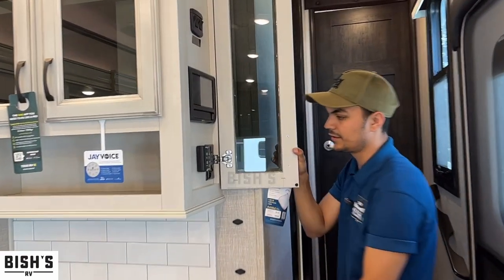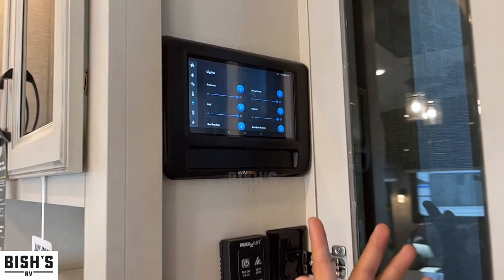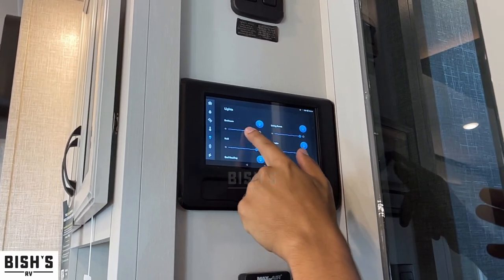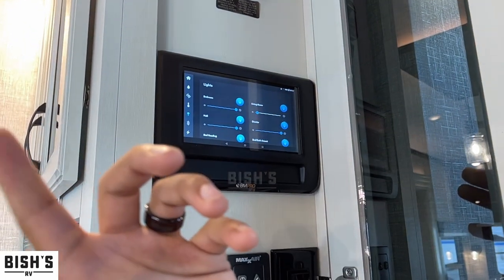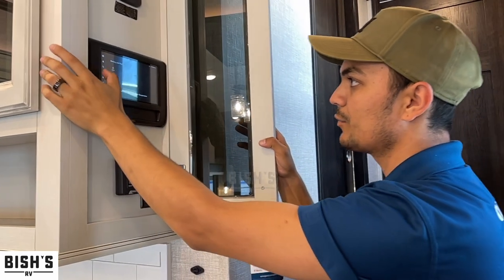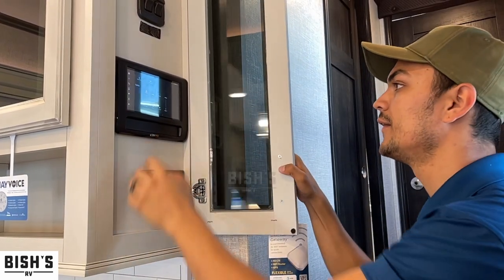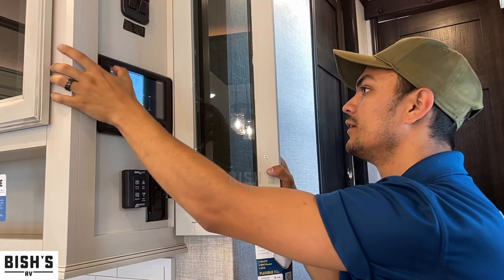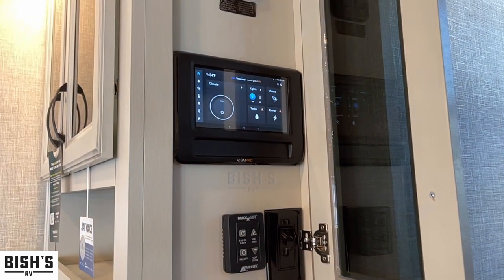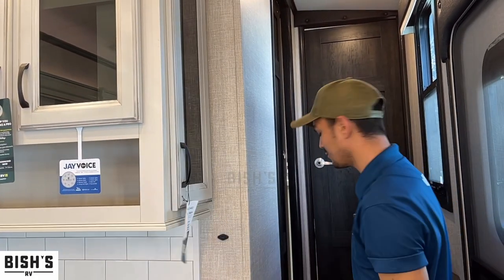Right here you have a fan switch, and this is the one-touch control system — a responsive touchscreen just like your phone. You can dim your lights, turn them on or off, control internet-related stuff, check your power, check your tank levels, and operate your slide-outs all from one simple interface. It even tells you the temperature. One main light switch for all of them — so much better than a wall full of buttons.